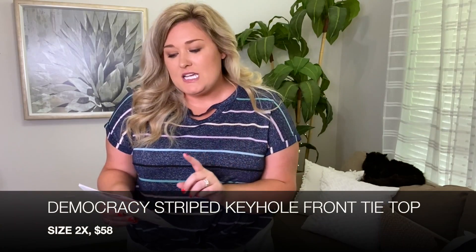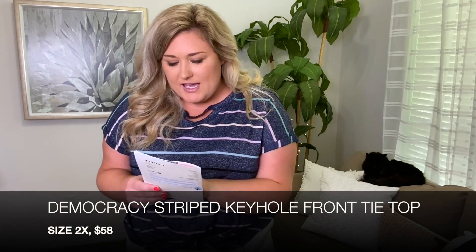I think that's all of the housekeeping so let's get into the try-on. Oh, this shirt is one of them — it was on top when I opened the box and I liked the colors. This top I was just wearing in the intro is called the Striped Keyhole Front Tie Top in navy, in a size 2x.